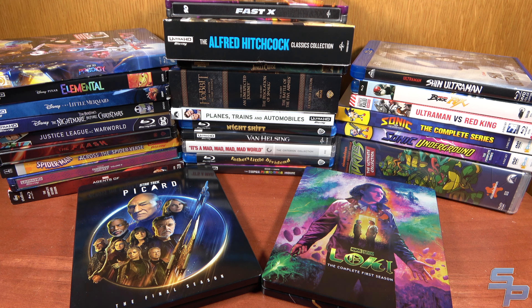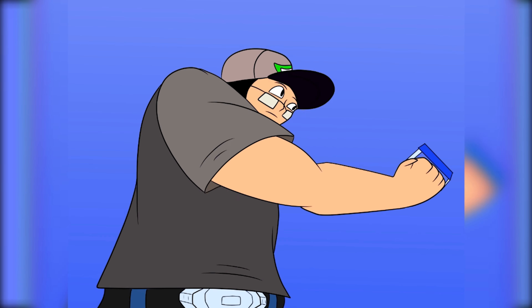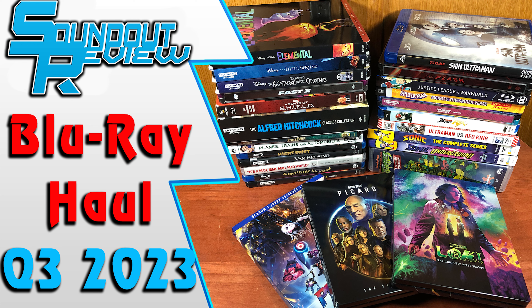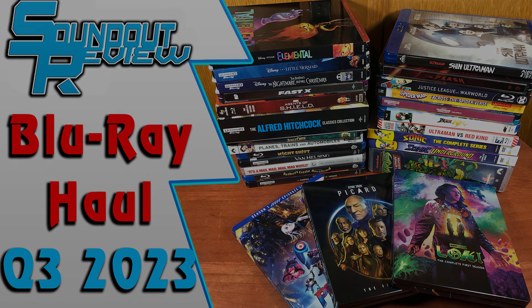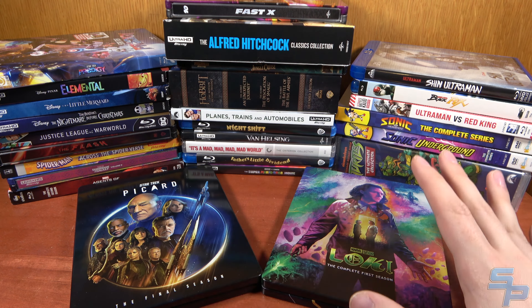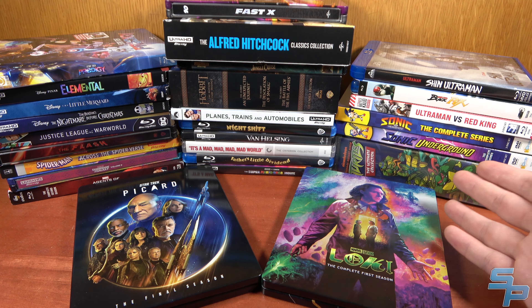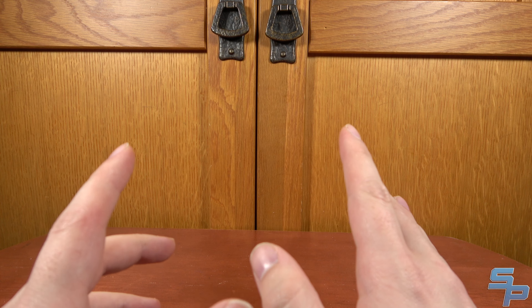It's that time again — Blu-ray Haul! Hello, this is Sound here, and welcome to my Blu-ray Haul from July to September of 2023, covering everything I picked up Blu-ray and DVD-wise in that range. As always, let's begin with things that already have their own individual videos.